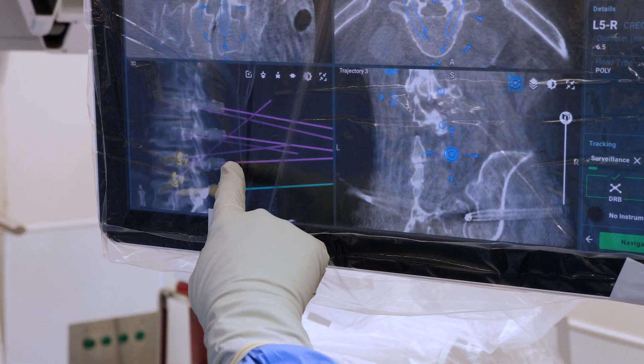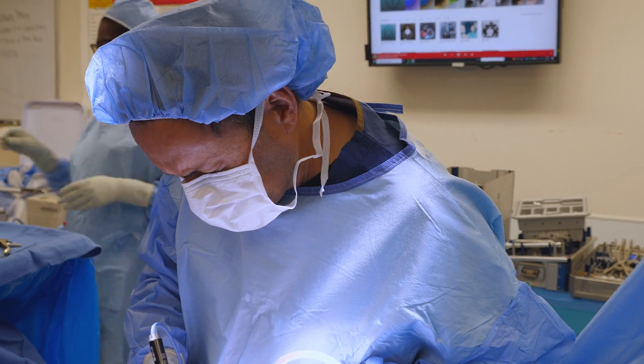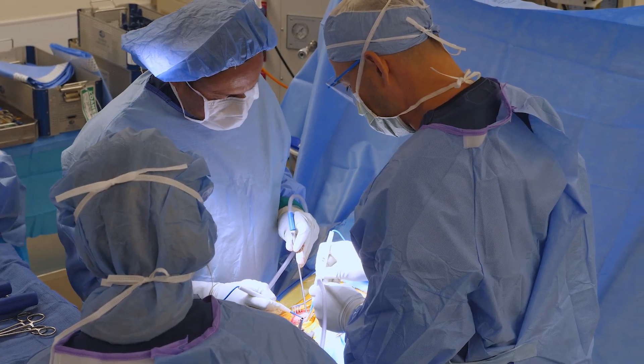And then it also allowed me to perform the decompression of the nerves, which was her main problem. So it allowed her to walk better and allowed her to be pain-free in her legs.